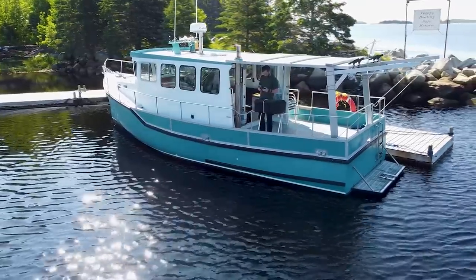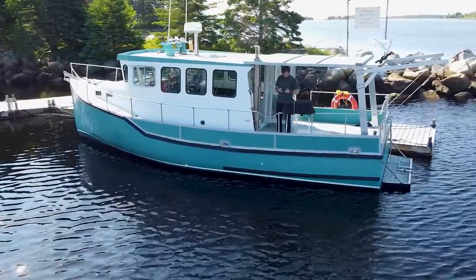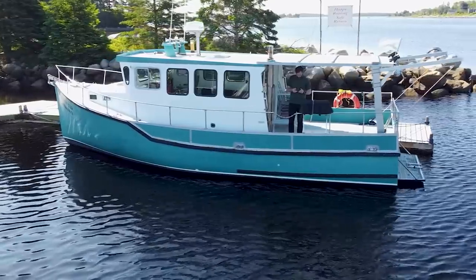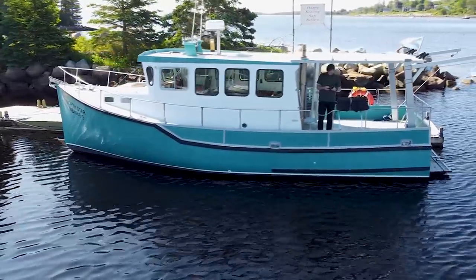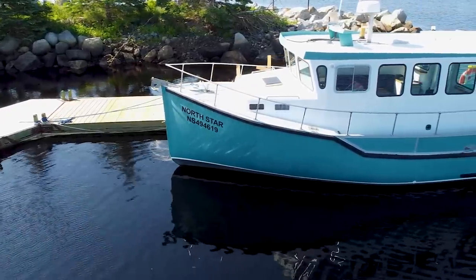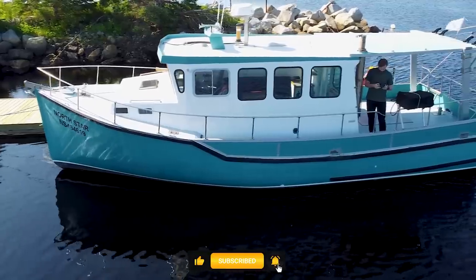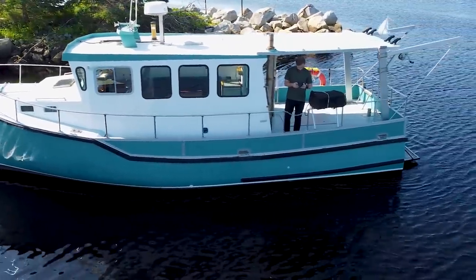So what did you think? I want you to let me know in the comments down below. I think that this vessel offers a lot of space and livability in a relatively small package. As with all of our videos, the broker contact information and the current asking price is going to be in the description below. That's going to be it for this one. Remember to like, comment, and subscribe if you haven't already. Hit that notification bell as well if you want to know each and every time we drop a video.